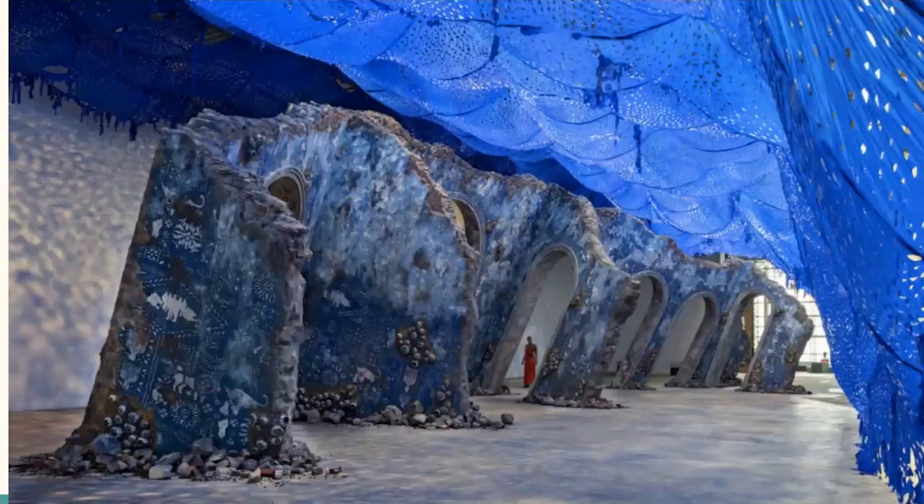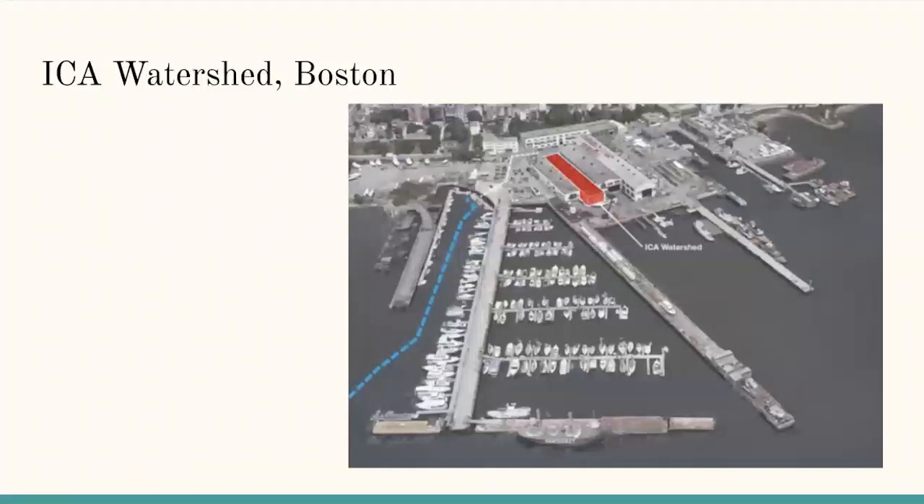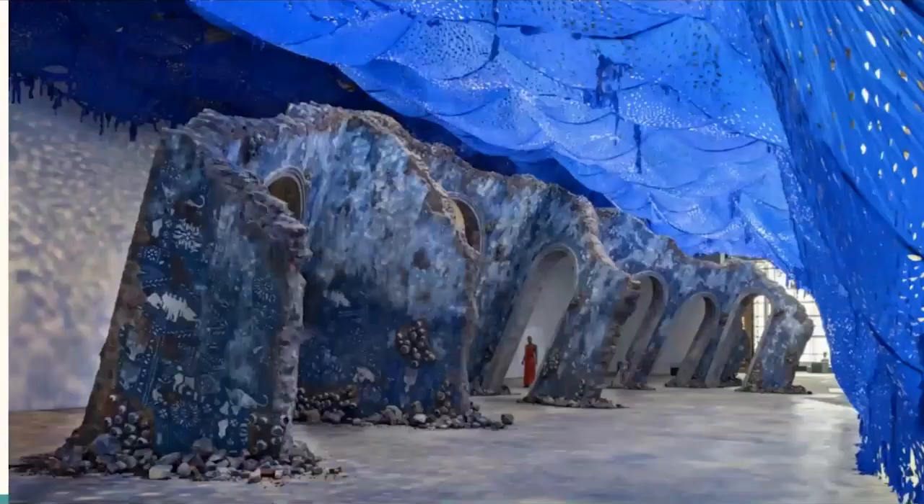The significance of the ICA Watershed Gallery in Boston is also noteworthy. Here is an image of where the ICA Watershed Gallery is located in Boston. Nearby, the gallery is a home and point of entry for immigrants throughout the history of Boston. Through the recreation of the Sanssouci Palace and the location of the gallery, we can see Baez's merging of two distinct cultures: Caribbean and the Americas.